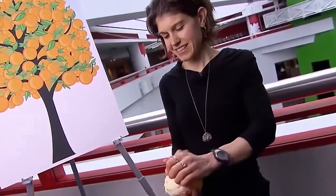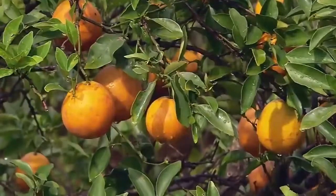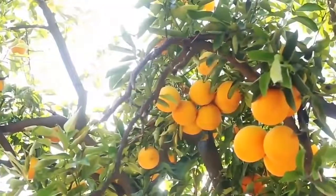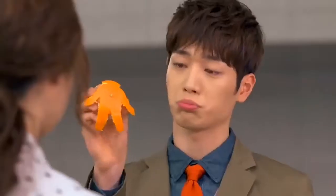How long does it take you to peel an orange? How many times do you spill juice on yourself, drop a knife, or get peel under your nails? These feelings are not pleasant — but not all people experience them. Some people peel citrus fruits quickly and easily, and honestly, we have no idea how they do it. It might be magic.